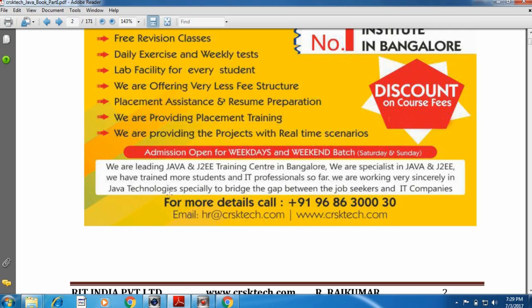We are a leading Java and JTW training center in Bangalore. We are providing the best syllabus and best material to all candidates, which is the best in India. We are specialists in Java and JTW training and have trained many students and IT professionals. We work sincerely in Java technology to bridge the gap between job seekers and IT companies. We are providing complete placement for every candidate and have placed many candidates in many IT companies.